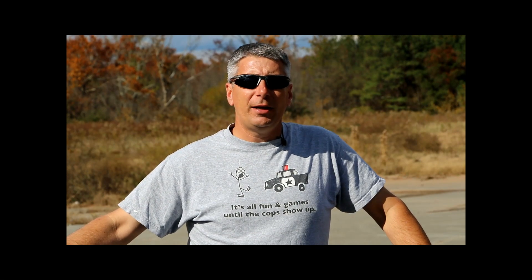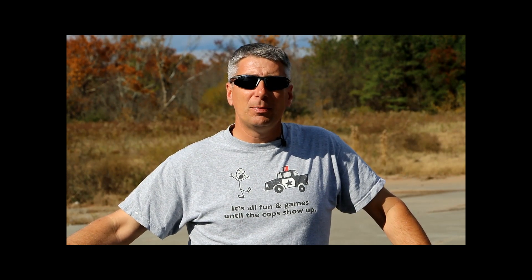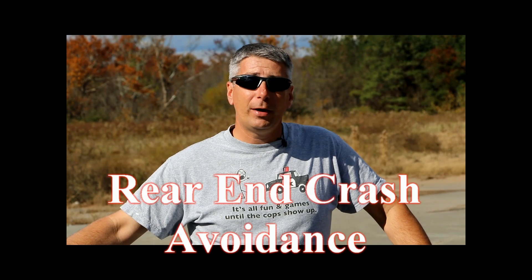In this video, I'm going to explain a new exercise I developed for police motorcycle training that could help you avoid being the victim of a potential rear-end collision.